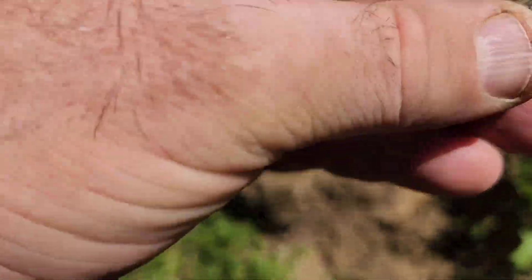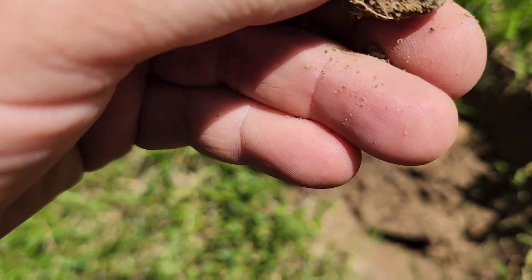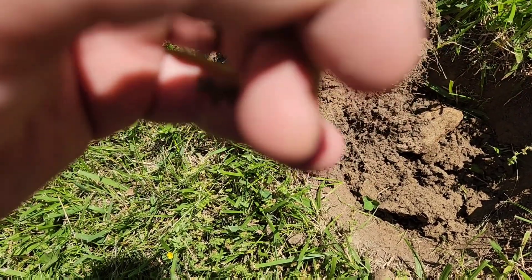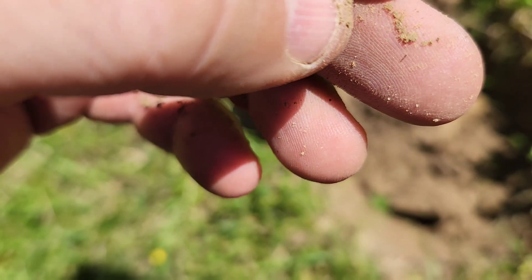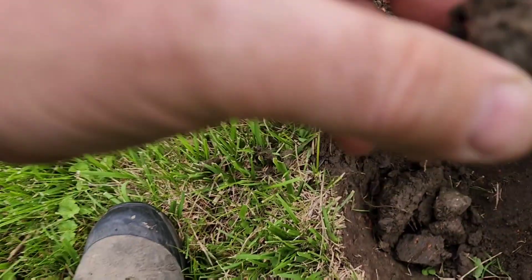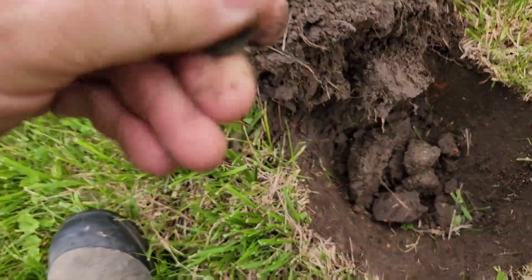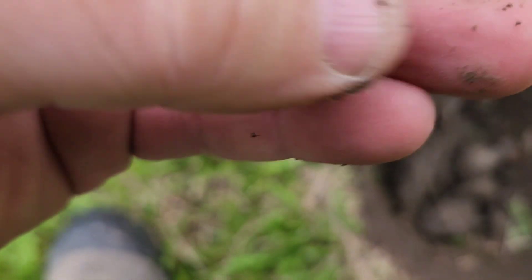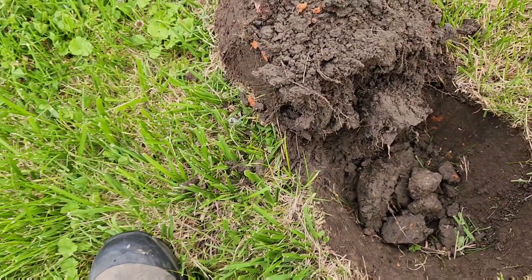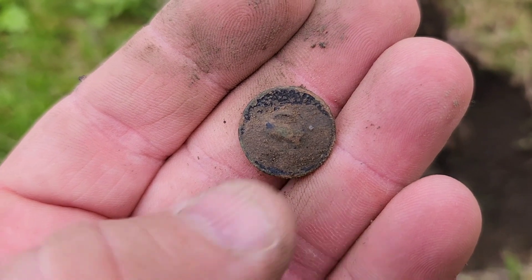I think I might have a little button here. Yeah, I'm pretty sure that's what it is. I found them like this here before — they're like a little dome button. Looks like a sew-on button of some type. I'll have to get it cleaned up to get a better look — looks like an older style one.